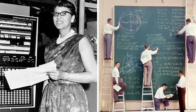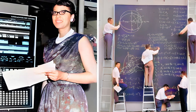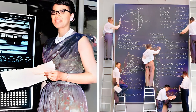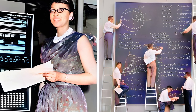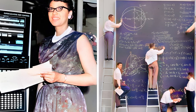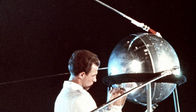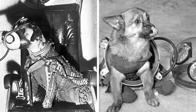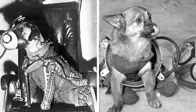Right: six unidentified scientists use ladders and a large chalkboard to work out equations for satellite orbits in 1957. A Soviet technician works on the Sputnik 1 satellite in 1957.